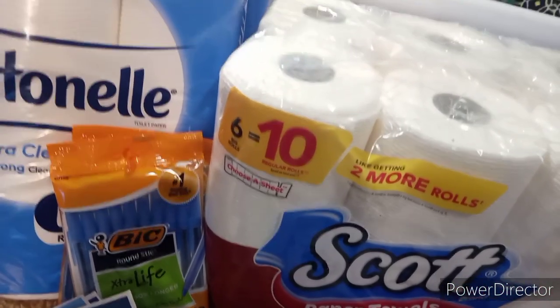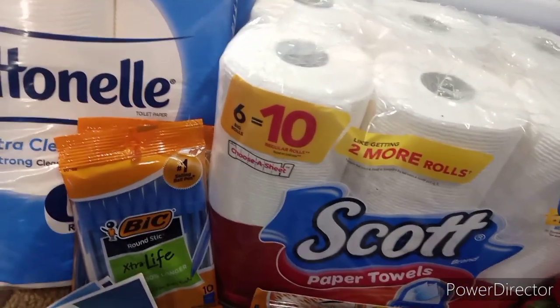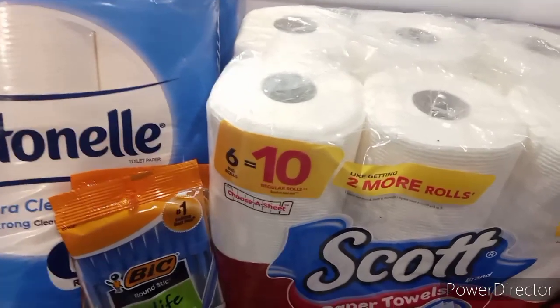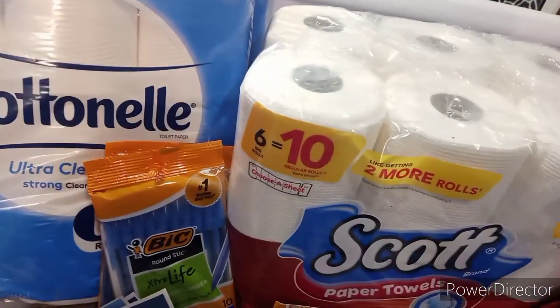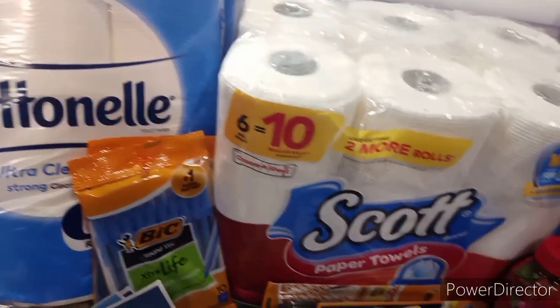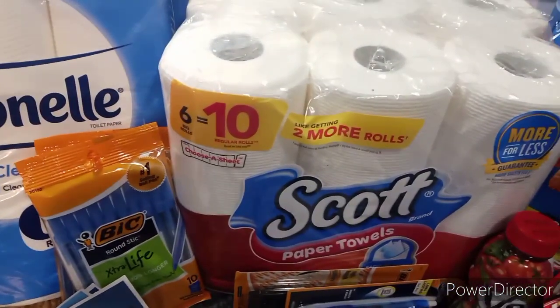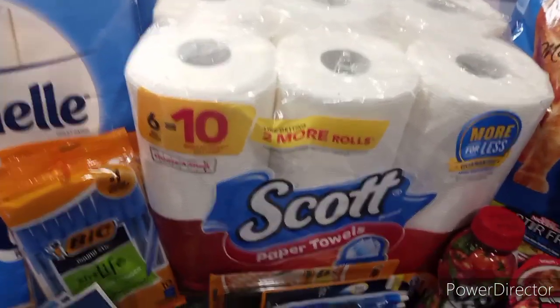Hello everyone, and welcome back to Crazy Country Couponer. It's Jenny the Crazy Country Couponer. And well, I know I'm a little late, but I got it for you — your daily deal. A little peek at what I did on Saturday, what you can do this coming week, and what we got in the newspaper today.